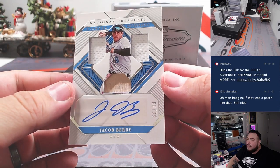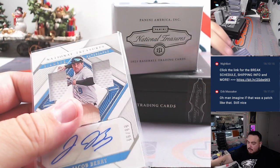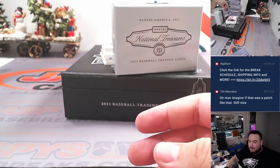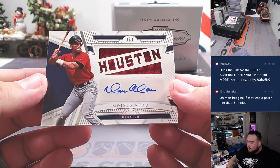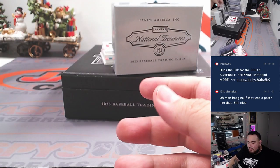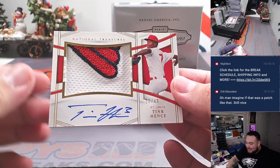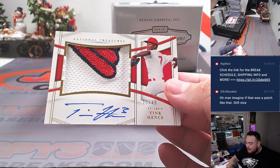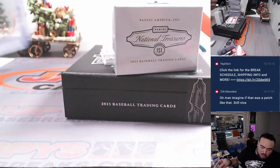We have a thick mama right here — Jacob Berry, to 99. Some of these are just crazy thick. Miami going to Omar. Moises Alou for Houston to 99 — oh, what a crazy patch coming up, guys. And how about a Tink Hence? Look at that patch right there — 10 out of 49. That is St. Louis Cardinals, going to Ed.